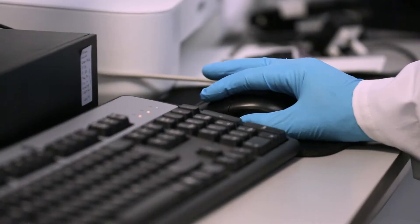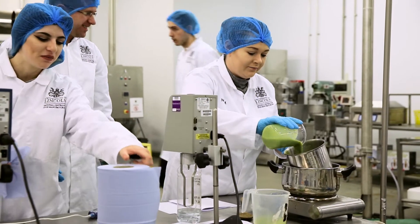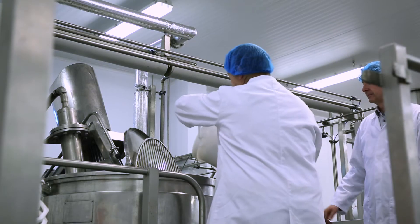We have a nice blend of education and research, so we're developing the industry skills agenda. We're also developing the next generation of food equipment, food process technologies, and the next area of innovation.